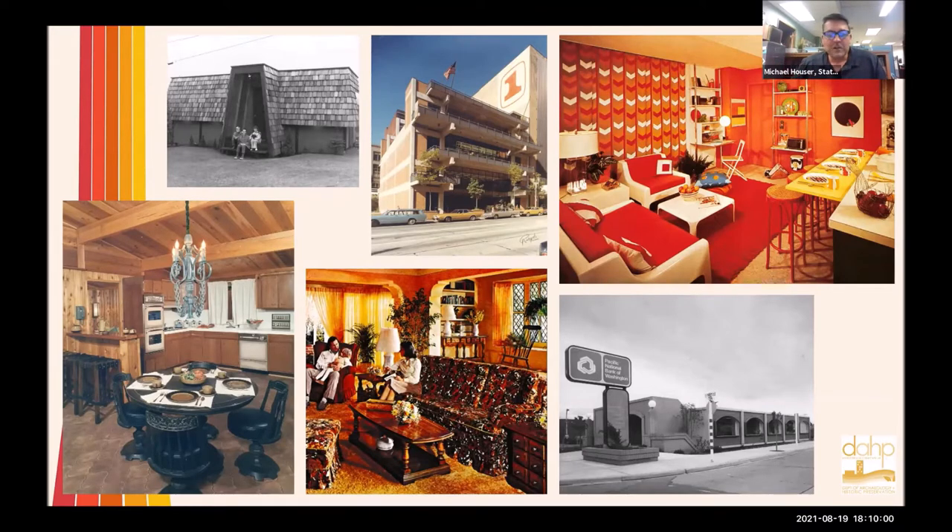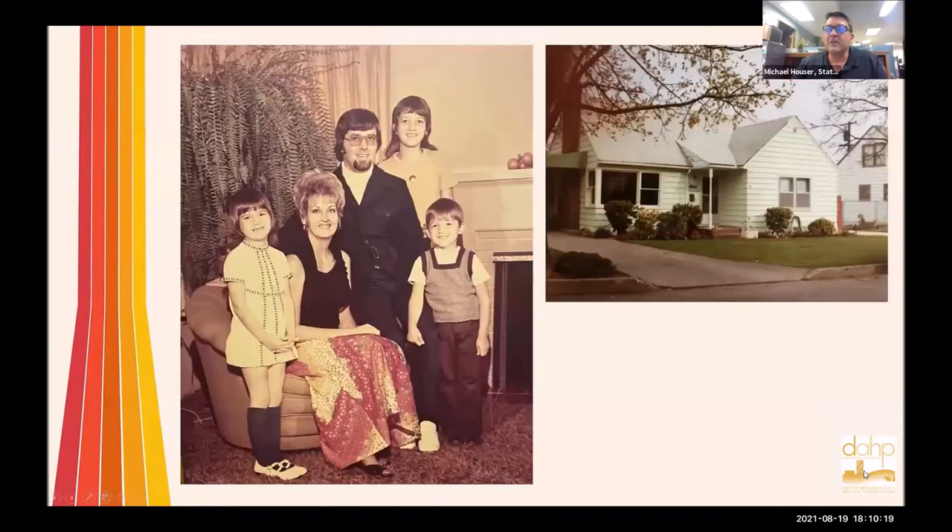One of American top novelists, Tom Wolfe, labeled the 1970s as sort of the 'me decade.' He based this on a newfound American preoccupation with self-discovery and self-awareness during this time period. I think you're going to see some of those themes as we look through here.